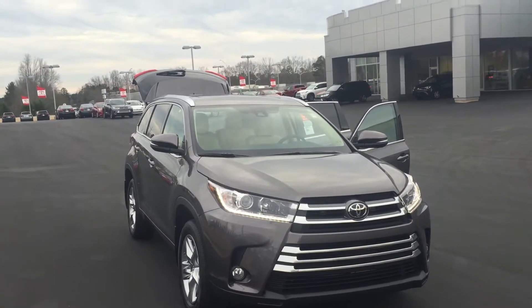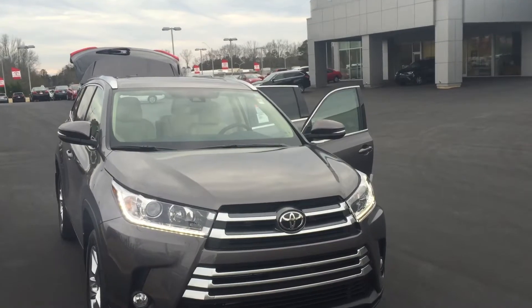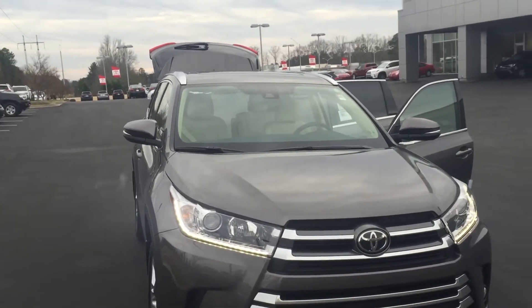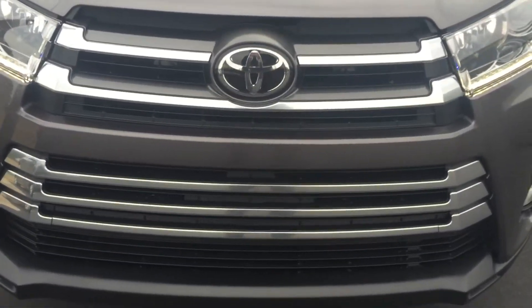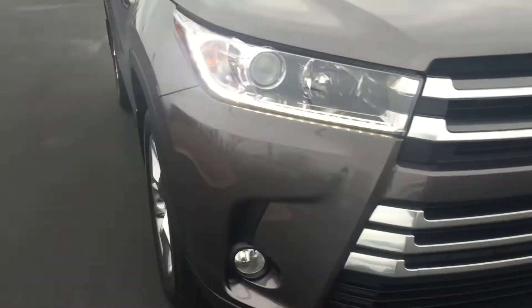Hey Terry, this is Jody Hobbs with LaGrange Toyota doing a review on a 2017 Limited Highlander. It has a totally redesigned front end on the vehicle and 19-inch wheels.